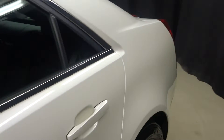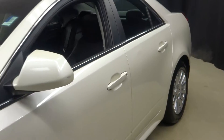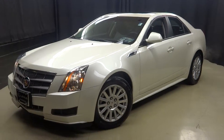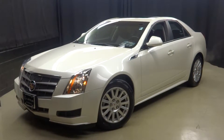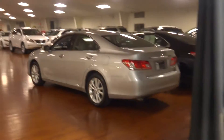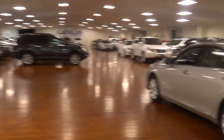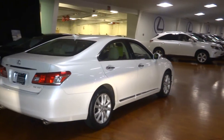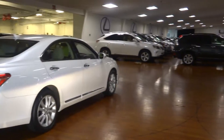This is the 2011 Cadillac CTS, in stock right now at Lexus of Wilmington. Go to LexusofWilmington.com for more information on this or any of the other 100-plus vehicles in our pre-owned inventory.